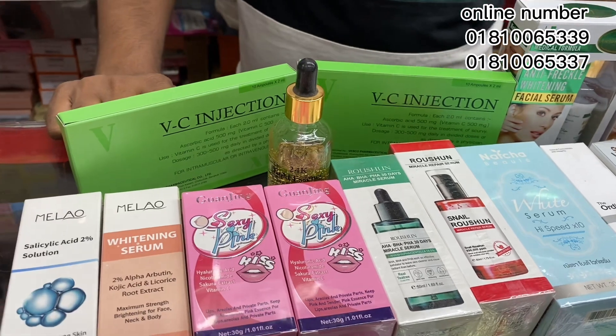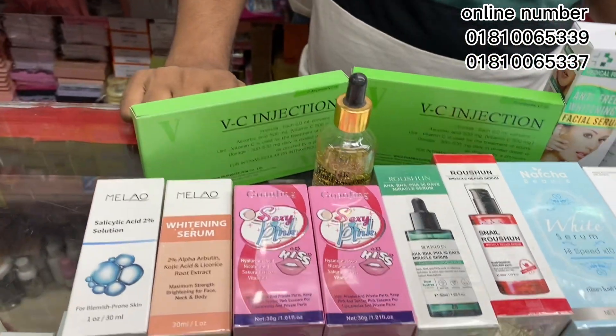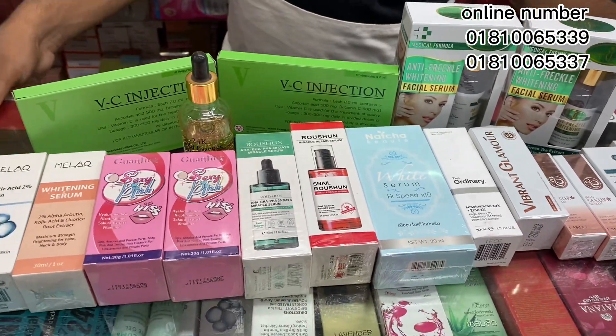We have a lot of products. We have to remove the serum. This is a night cream.